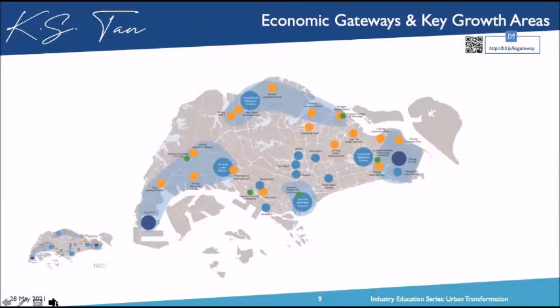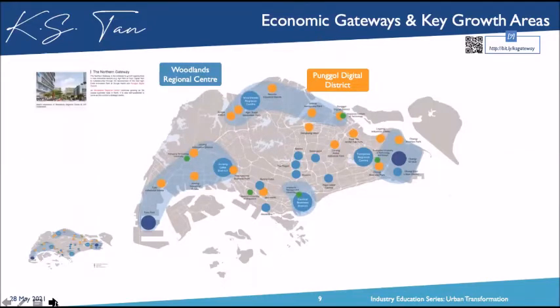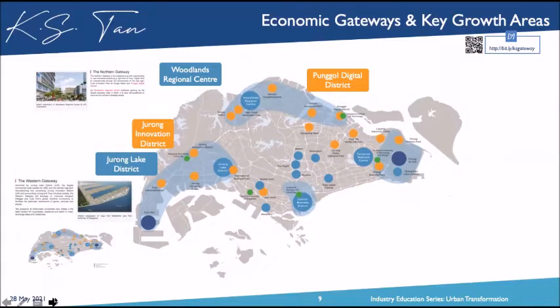URA merged them together and called it the Economic Gateway and Key Growth Area. On the northern side, the Punggol Digital District merges with the Woodlands Regional Centre — we call it the Northern Gateway. On the western side, the Jurong Innovation District merges with the Jurong Lake District — the Western Gateway. On the southern/central side, we have the relocation of four ports: Brani, Keppel, Tanjong Pagar, and Pasir Panjang, all shifting to Tuas.